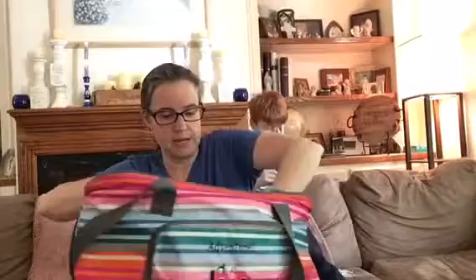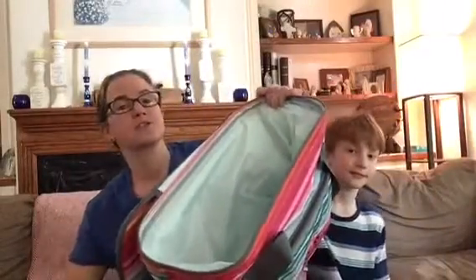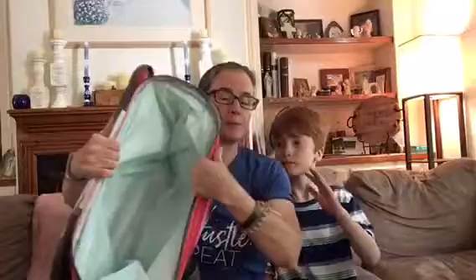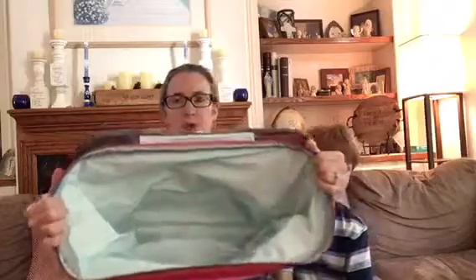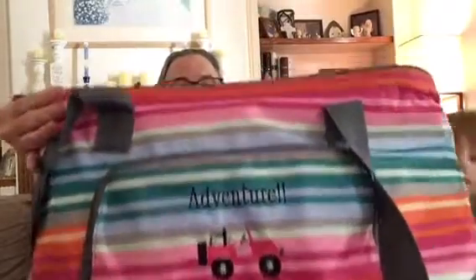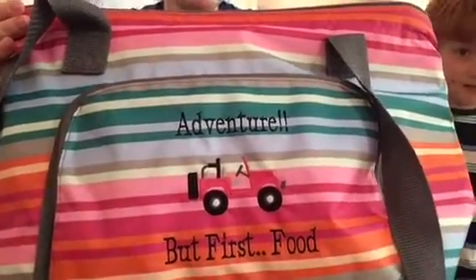The thing I like about it — and I found this out from someone else showing theirs — it's got a metal bar around the top so the top stays open, unlike the fresh market thermal where you have to open the flaps. It's a good size, I'm thinking a couple gallons of milk or a good-size picnic. There's a zipper pocket on the front. I put a pink Jeep on these stripes — 'adventure but first food.' I got this for $10 because it was 80% off this month!